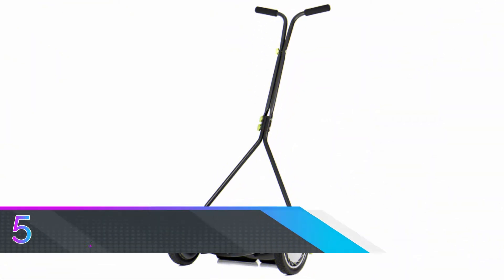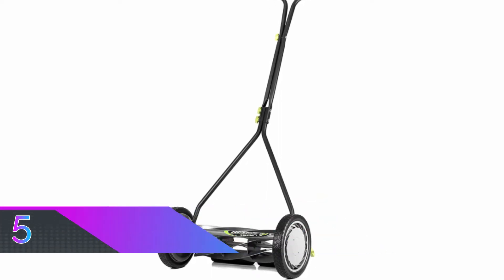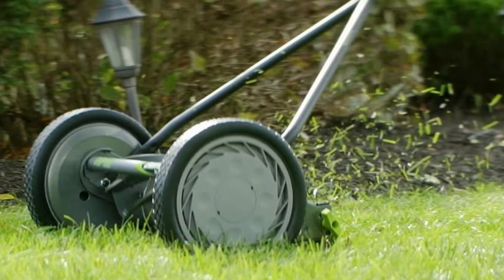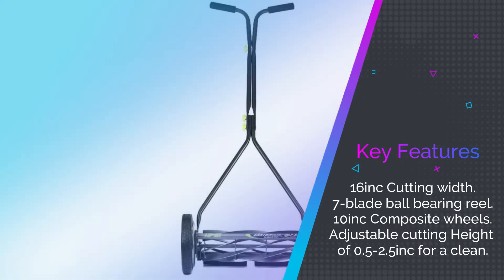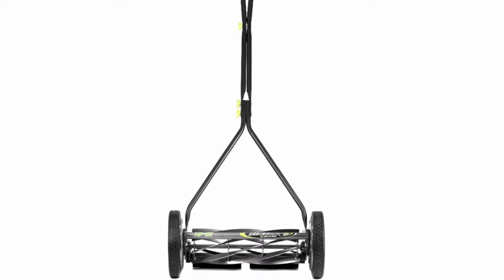Number five: the Earthwise reel mower. The Earthwise seven-blade push reel mower provides a special value at an affordable price. This mower is a seven-blade ball bearing reel mower with a 16-inch cutting width. Its dimensions measure 27 inches by 23 inches by 47 inches, and it weighs 26 pounds, making it heavy duty but maneuverable.